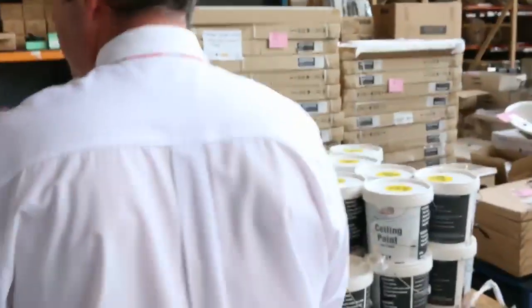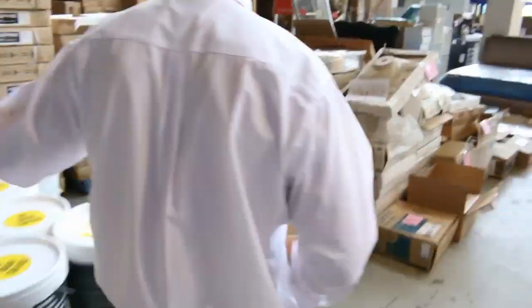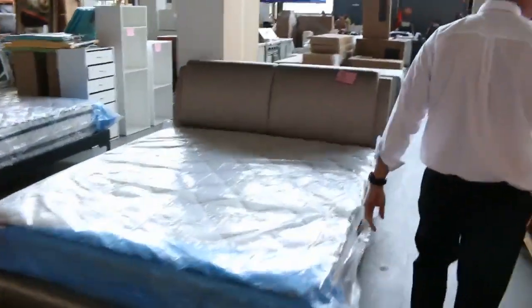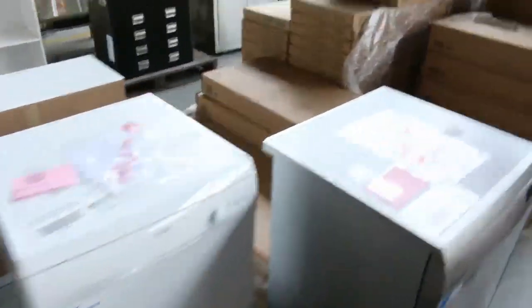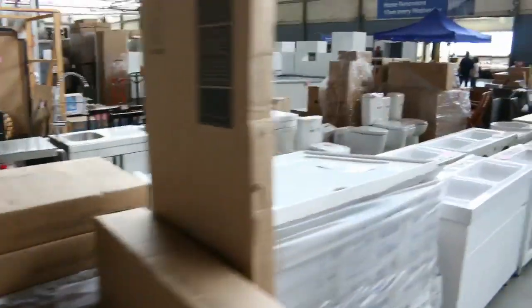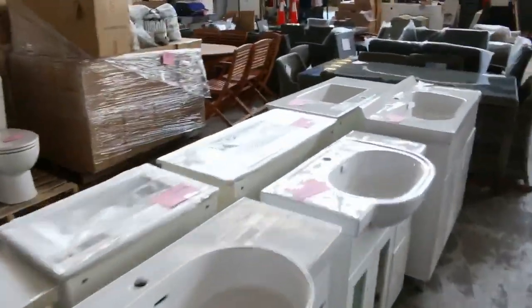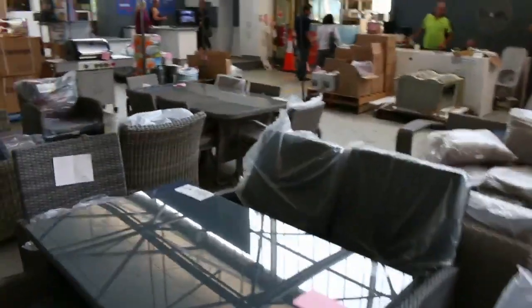Then into the home reno auction which has everything also — 10 o'clock start. We've got lots of cookers, lots of appliances, lots of sinks, vanity units, bedding mattresses. Through here we've got some cladding, some tiles, dishwashers, washing machines, barbecues. Heaps of vanity units here, a bit of outdoor furniture, toilets, full kitchens, more barbecues. Heaps of gear — have a look at that video too because it will give you a good rundown of everything they've got.